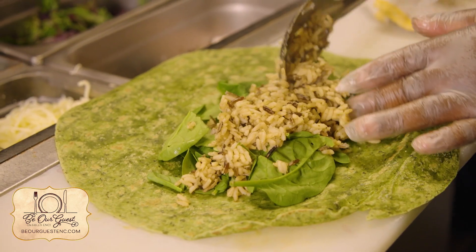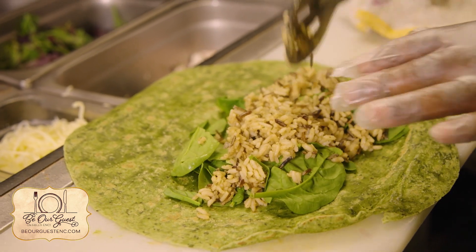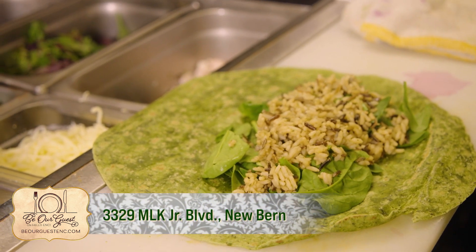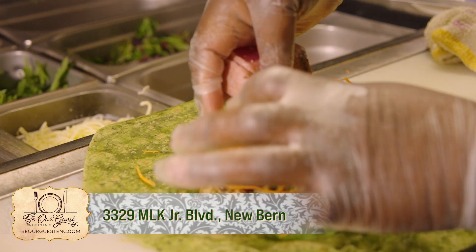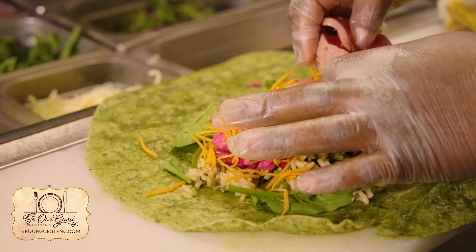You also have lunch and dinner options — what is this last menu item? This is the ahi tuna wrap. Our ahi tuna wrap has rice, ahi tuna, carrots, and spinach, and it's in a spinach wrap. We also have gluten-free wraps and wheat wraps if you are gluten-free or prefer something different than the spinach wrap.